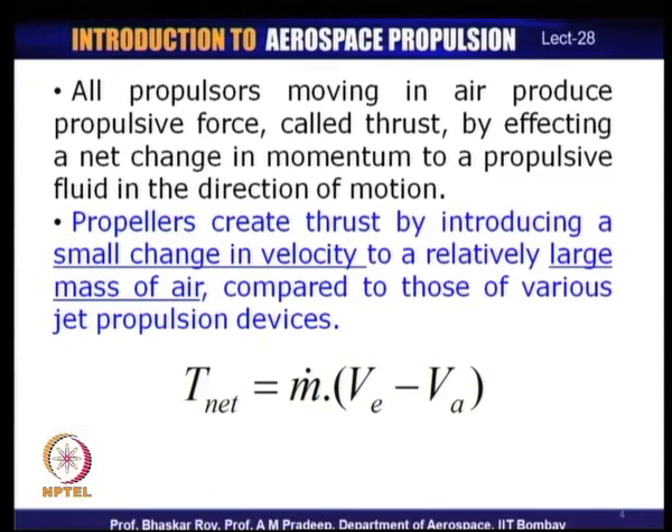In the case of a propeller, the mass of air activated is very large, and it takes a very small change in velocity to create sufficient thrust for flight. There is a fundamental difference in the way propellers create thrust compared to jet propulsion devices, even though both use the same basic concept of momentum change.